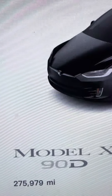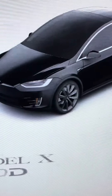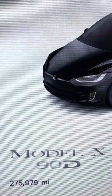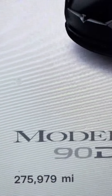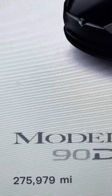Check out the mileage in the lower left hand corner there. This is supercharge number 3,160 — 3,160 — original battery pack, original motors. Build was February 2017, delivered March of 2017. If you can't read it, that's 275,979 miles.